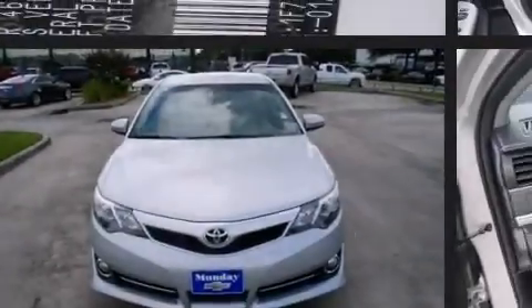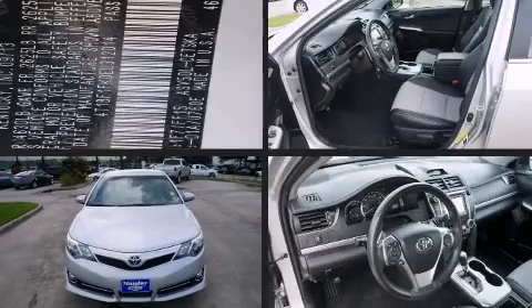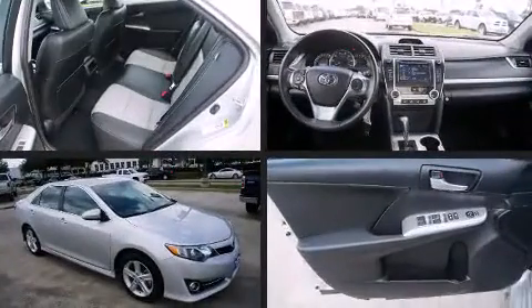Introducing the 2014 Toyota Camry. This four-door, five-passenger sedan still has fewer than 40,000 miles.